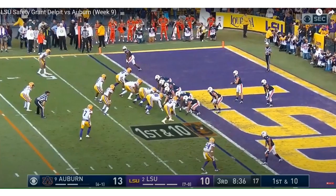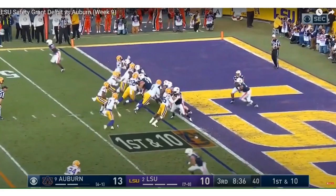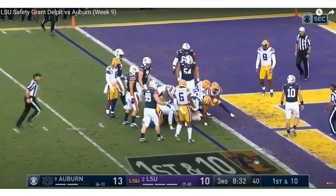Right here, this is his strong suit — strong safety inside the box. Look at him crash on this run. Beautiful vision — he stops the running back at the one-yard line for a loss. That's what I love about Grant Delpit: he can play the deep safety and he can also play inside the box.